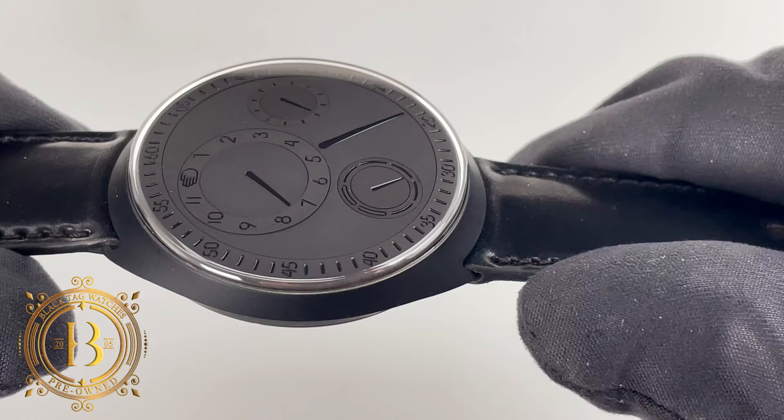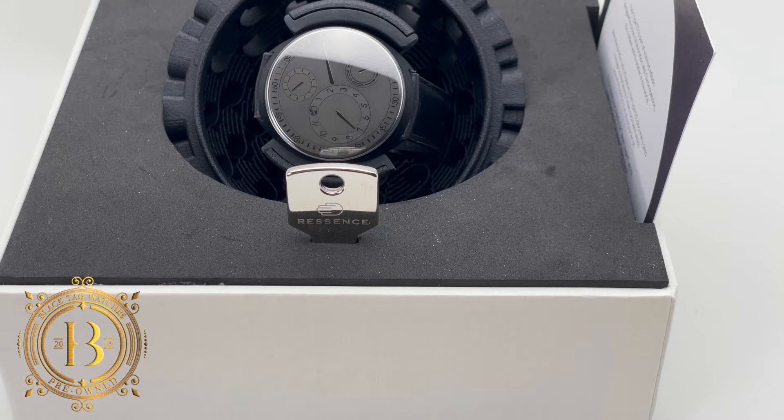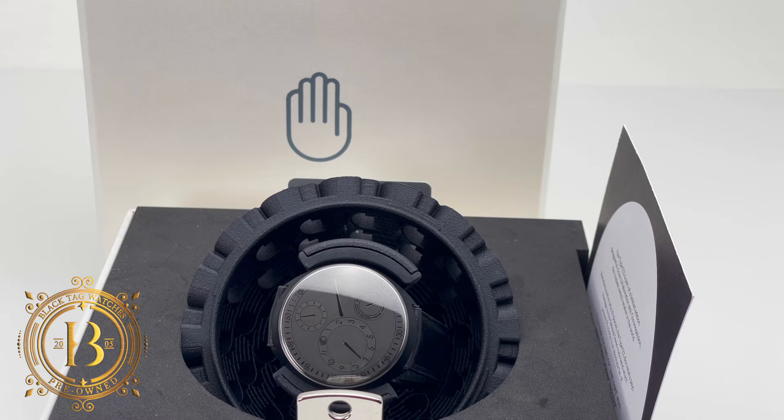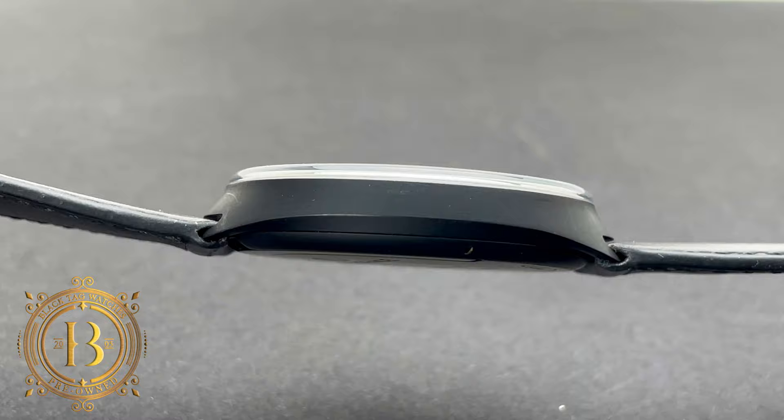I feel like I should be playing a rock song in the background while looking at this timepiece. This very cool black and black timepiece is a 2019 limited edition Ressence Type 1 ZZ. Only 20 examples were ever produced of this black edition Type 1. This model was done in collaboration with Mr. Laurent of Crown of Passion, who is a big fan of ZZ Top Rock Band. But this timepiece was not just named after the band — it was also named after the Flemish term 'Black Black.'